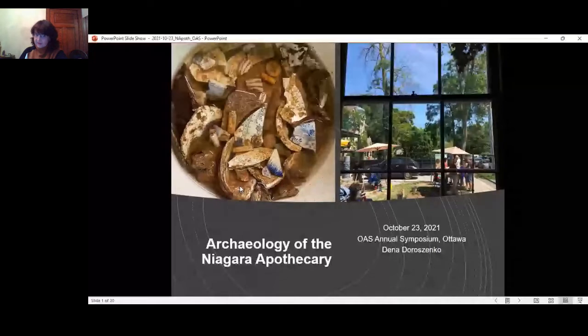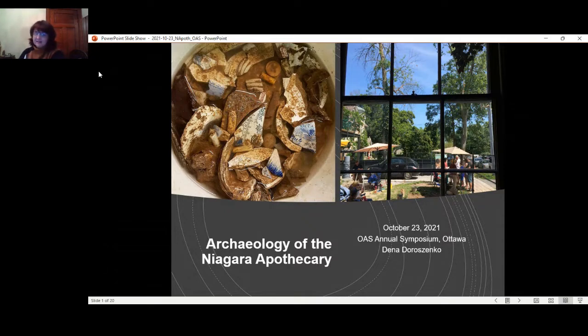Good morning everyone. What I'm going to be speaking about this morning is the archaeology that's been happening at the apothecary for a long time, and yes it's been under my license from the beginning. The Niagara Apothecary in Niagara-on-the-Lake has a long history within the community.